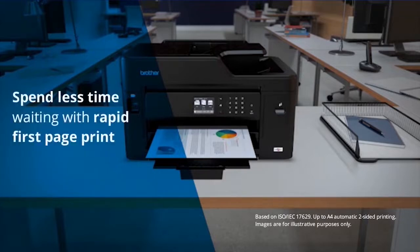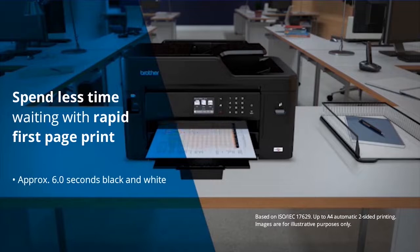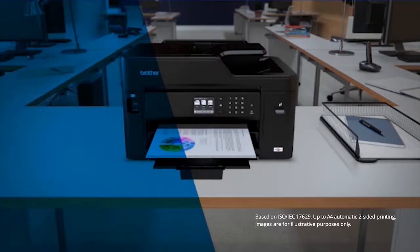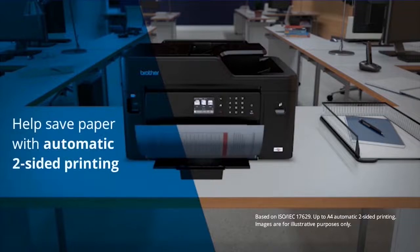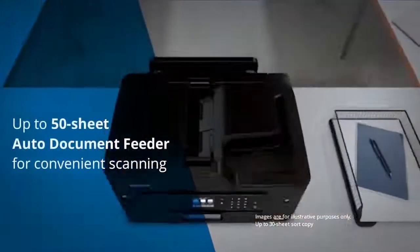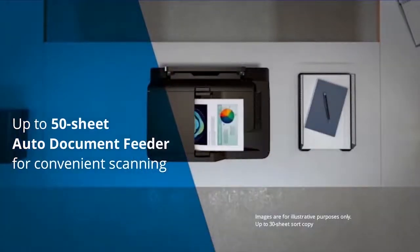Spend less time waiting for first printouts — approximately 6 seconds for black and white and 6.5 seconds for colour documents. Help save paper with automatic two-sided printing and enjoy the convenience of an A4 scanning glass, while the automatic document feeder adds the convenience of unattended scanning and copying with a 50-sheet capacity.